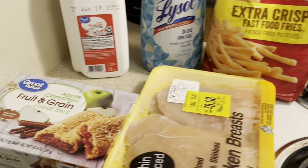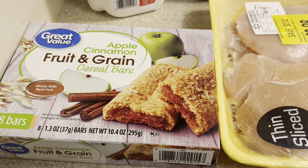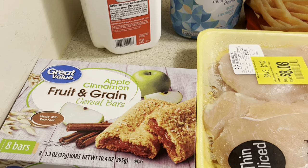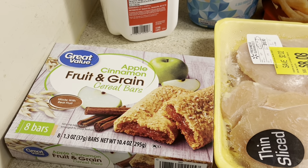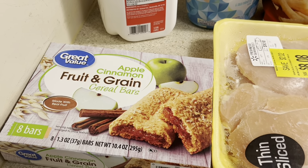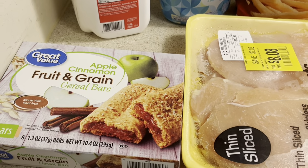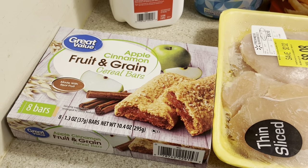I also picked up more of these fruit grain bars. I'm really digging these things - they're starting to become a staple in my hauls. I like to eat them for snacks and also for something quick and easy in the morning. I love breakfast foods but I'm too lazy to fix breakfast, to be honest. I'm not a morning person, so I like quick and easy things, and a lot of times I just don't even eat anything.